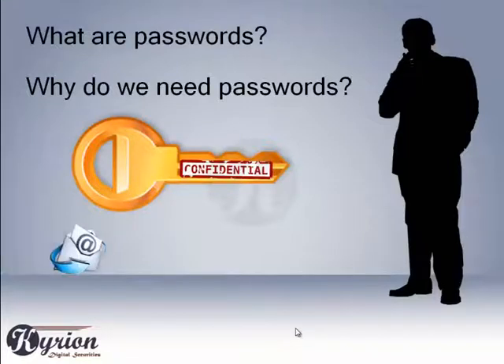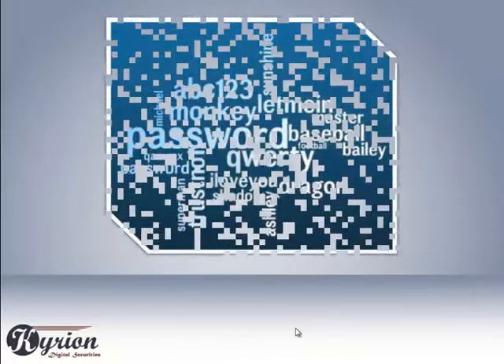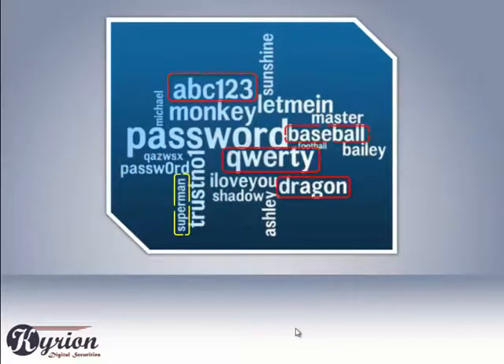We set up passwords for our email accounts, social accounts, and most other services. The most common passwords are exact words or phrases that come to mind easily, which are very easy to guess. Remembering passwords for many accounts is hard, so many of us save them as a sticky note on our workstation or as clear text files on our handsets or PCs.